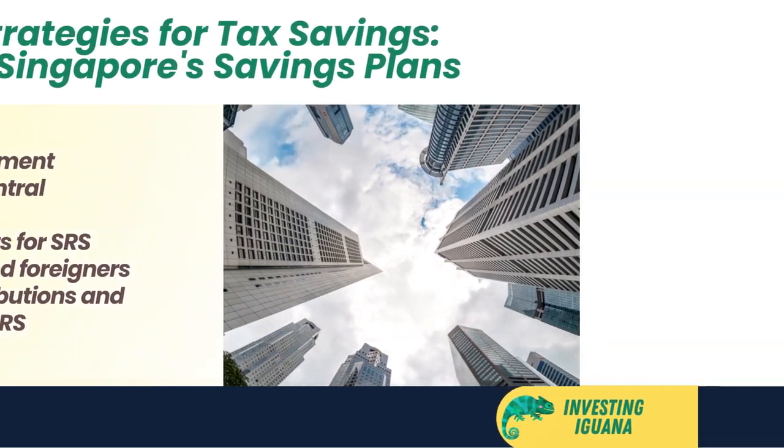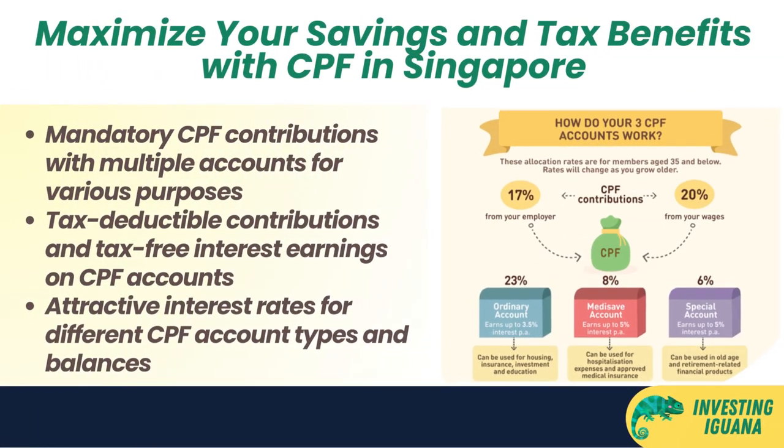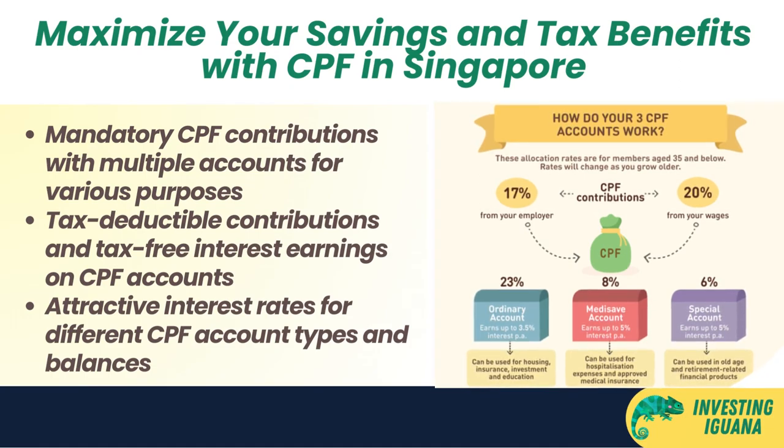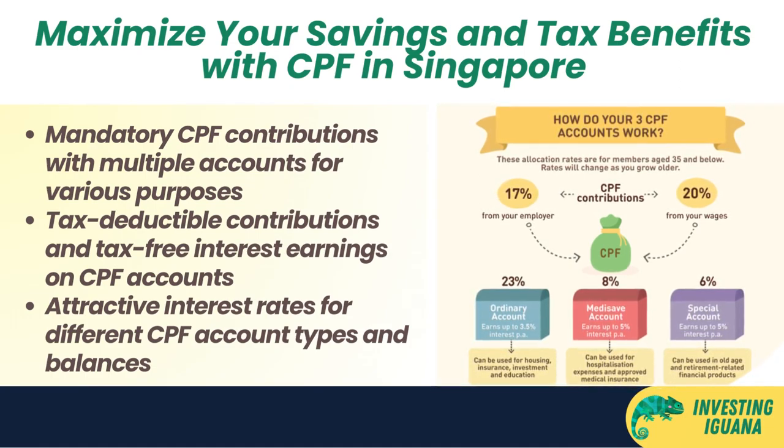The CPF is a mandatory scheme that requires you to contribute a percentage of your monthly salary to four accounts: the Ordinary Account (OA), the Special Account (SA), the MediSave Account (MA), and the Retirement Account (RA). You can use your OA funds for housing, education, and investment purposes, your SA funds for retirement and investment purposes, and your MA funds for healthcare expenses.